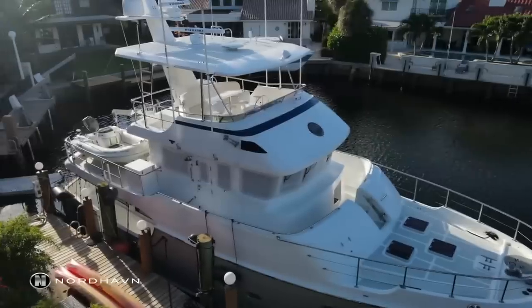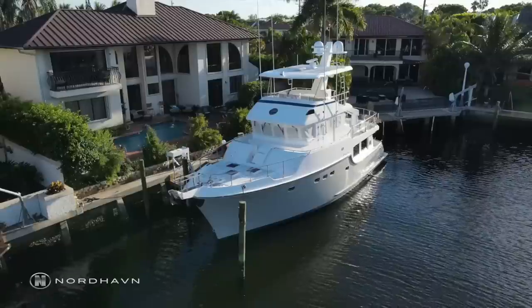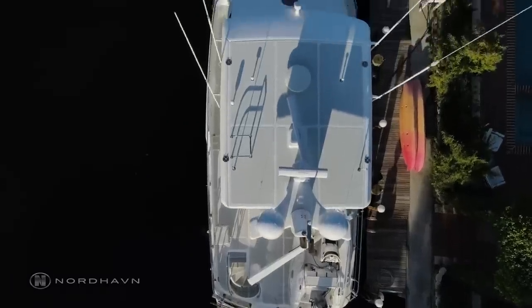At the time of making this video, Rambling Rose is listed for sale with Nordhaven Brokerage for $1.25 million dollars. If you want to find out more, I will leave a link as well as the listing broker's email address in the video description. Let me know what you think about this Nordhaven in the comments.